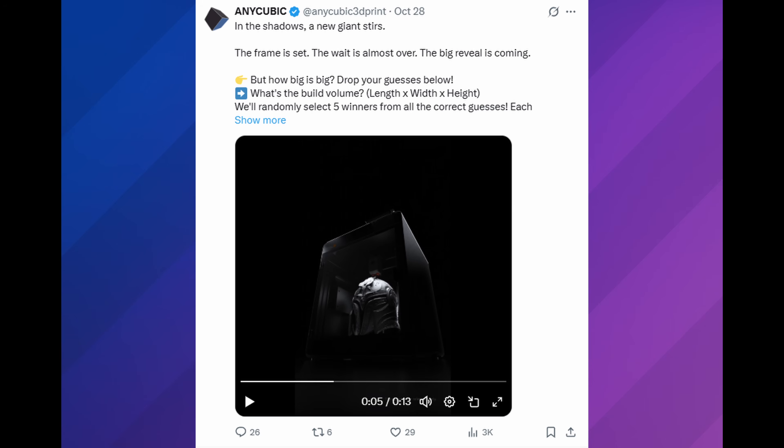Anycubic has been teasing their Anycubic Cobra S Max on Twitter and all of their social media platforms. But a YouTuber by the name of 3D Print Ranger actually did a Google search and found the page that the Anycubic S Max was listed on — I will leave his video down below. It is a large format Core XY 3D printer. I like what Anycubic is doing so far; they've shown that they're taking a lot of customer feedback, but we'll see if they can deliver something on par with the quality of Bambu Lab.